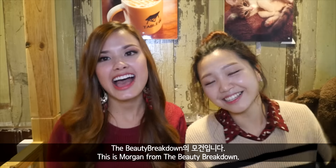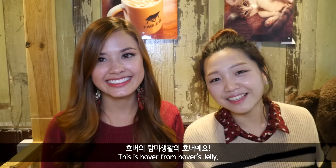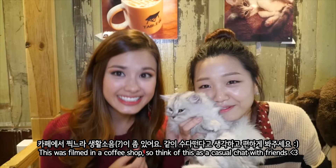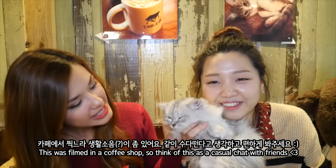Hey guys. Hi. This is Maureen from The Beauty Breakdown. This is Hover from Hover's Jelly. Hi, Sharipies.